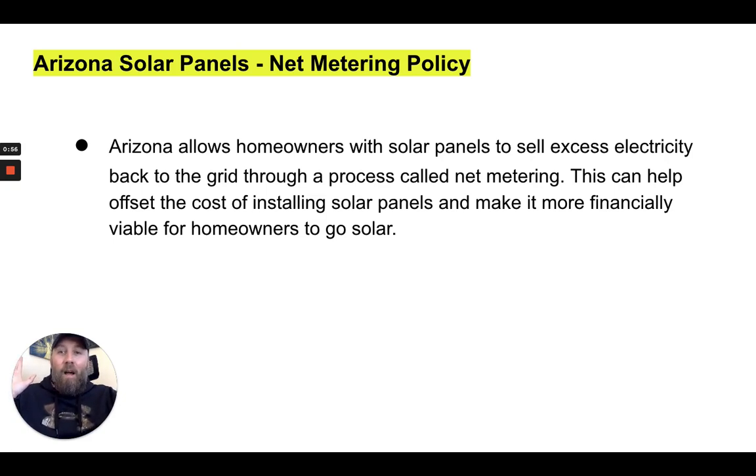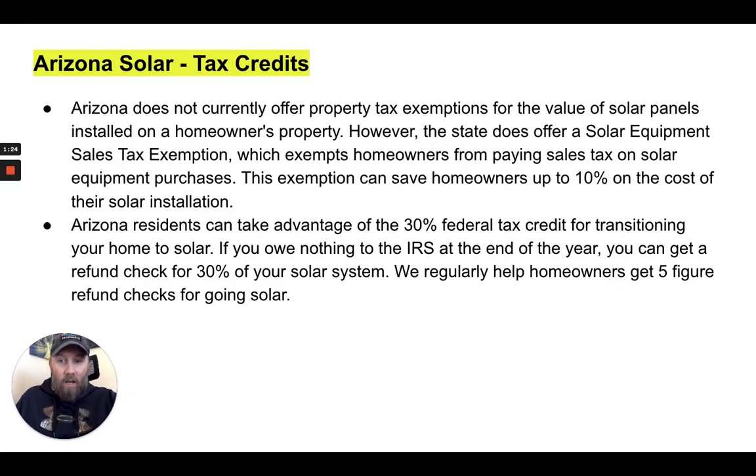Arizona solar panels — here is the net metering policy. Arizona allows homeowners with solar panels to sell excess energy back to the utility grid through a process called net metering. This can help offset the cost of installing solar panels and can make it more financially viable for homeowners in Arizona to go solar. Arizona has a solid net metering policy, and not every state does.